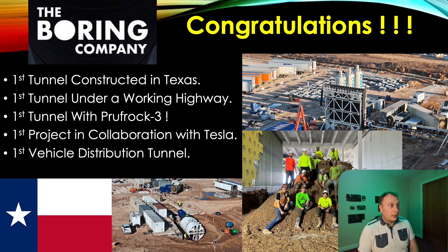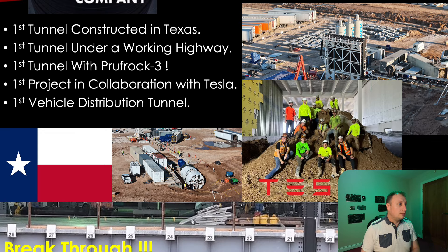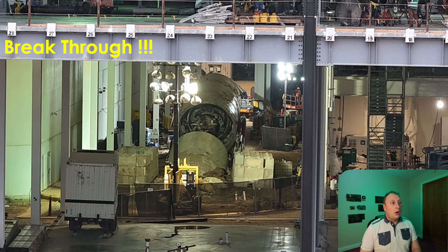This is also the first vehicle distribution tunnel for Tesla, and I anticipate we will see a few more projects like this. The reason is that Tesla is often building opposite major highways, and if they've got plots of land on either side they need reliable, quick, straight-as-an-arrow transport options for their vehicles, and I think that will make a lot of sense.